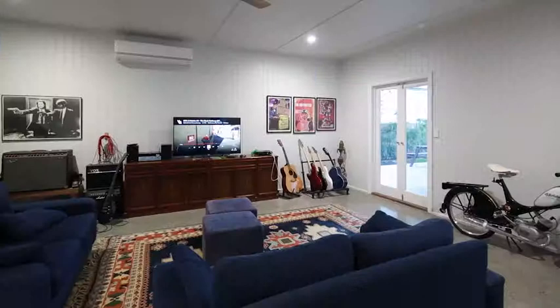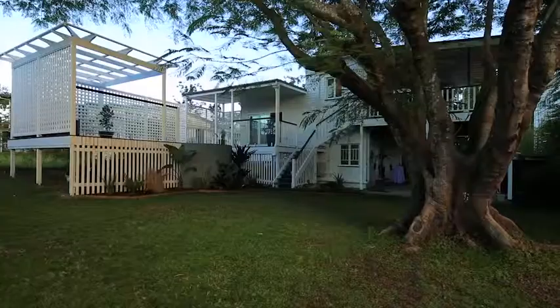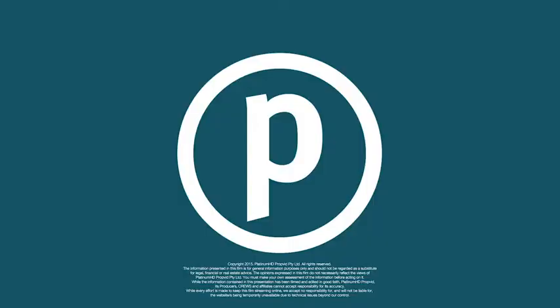The lower level features a generous rumpus, five bedrooms plus office, and is located close to schools, cafes and the CBD. This is the picture perfect family home.